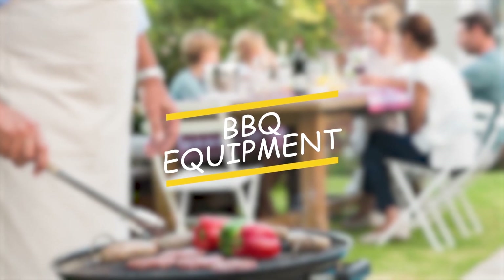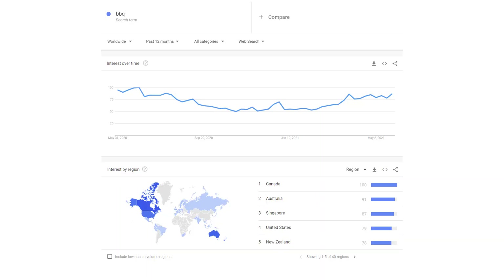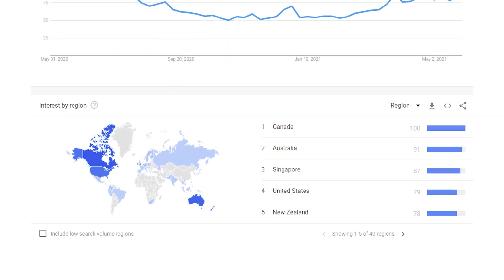Barbecue equipment. The last but not least idea for summer is barbecue equipment. The idea of selling barbecue equipment in summer won't surprise you, but don't forget that summer is the off-season for dropshipping — many dropshippers pause their business or go on vacation during the summer. With less competition but high search volume, barbecue products become worth a try. From Google Trends, we can see the search volume of barbecue has a significant rise, especially for Canada, Australia, Singapore, the USA, and New Zealand. And don't forget it's winter time now for countries in the southern hemisphere.